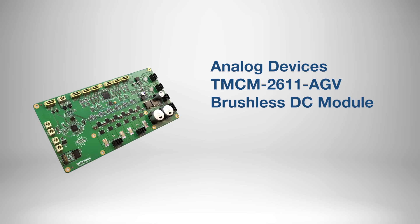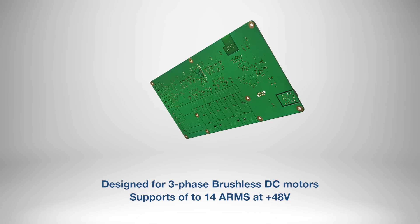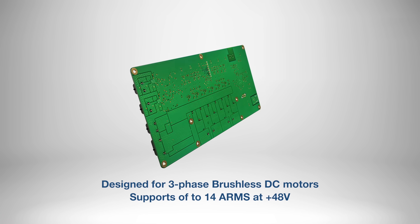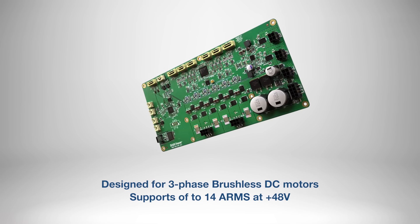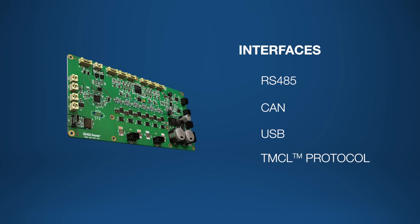Well, things look in order here. It's time to hit the lab. If you're working in laboratory automation, you'll want to consider the Analog Devices TMCM 2611 AGV Brushless DC Module. This dual-axis servo drive platform is specifically designed for three-phase brushless DC motors and can support up to 14 amps at plus 48 volts. What I really like about this product is its various interfaces, because this versatility allows it to support a wide array of applications.